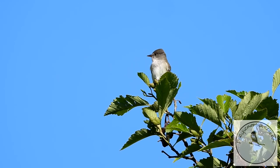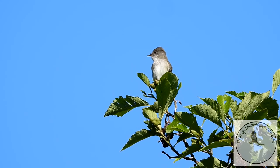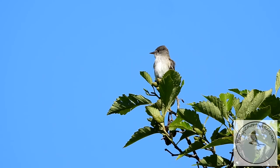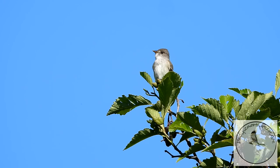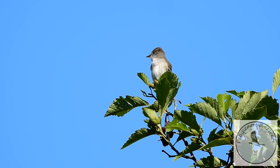Oh, you have to listen to him. This is a western wood peewee — it's a type of flycatcher. They have a very unique call. When you hear this call, you know it's a flycatcher. I love these little birds.